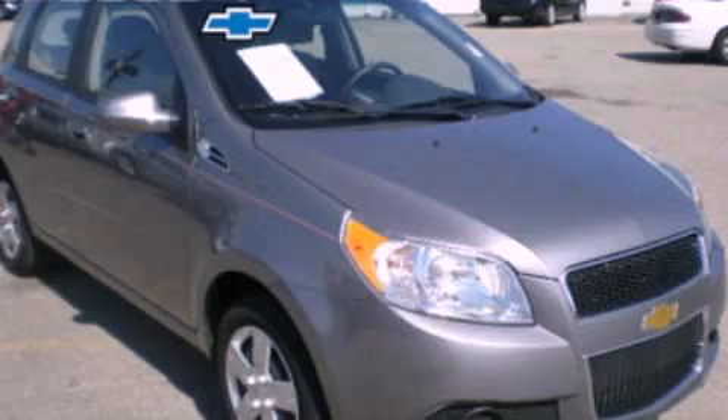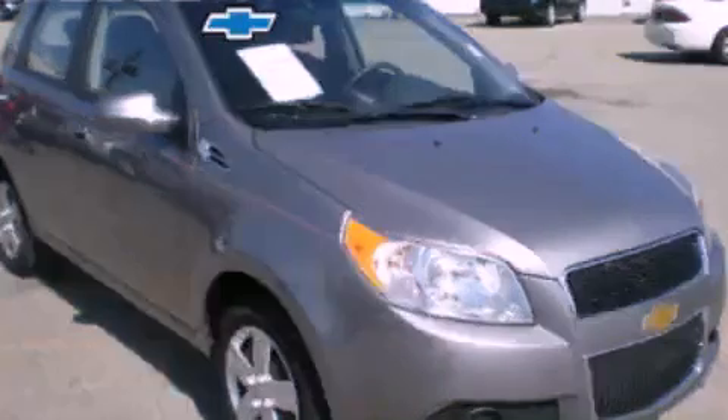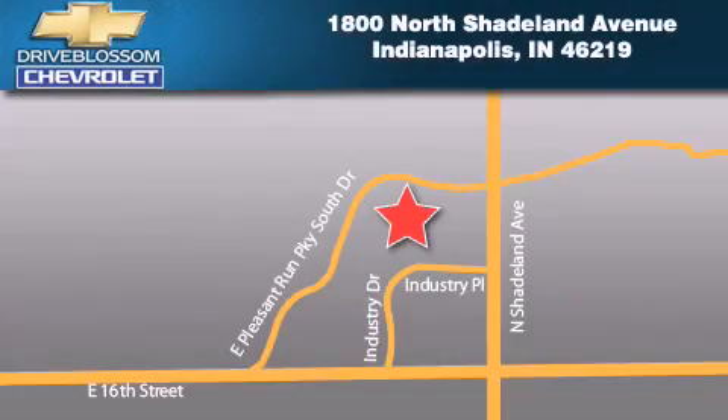Call now to find out how you can own this breathtaking vehicle. Blossom Chevrolet is located at 1-800 North Shadeland Ave. in Indianapolis. Our goal is to exceed all of your expectations to ensure that you'll return for future visits.